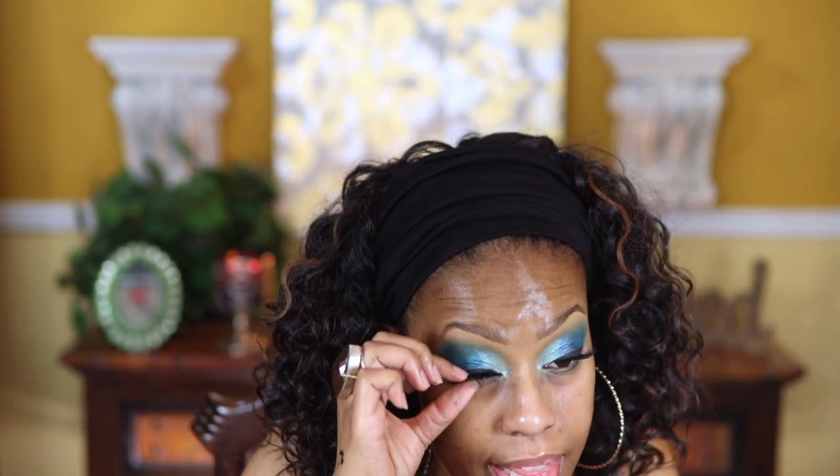Eyes are done. Now going in with lashes — the House of Lashes collaboration with Sephora in Aqua Marine. They've been on sale at Sephora for seven dollars for some time, so I wanted to include them since it could be a permanent markdown. Back with the lashes on — I think I could have gone with a larger pair because the eye look is kind of overpowering these little baby lashes.